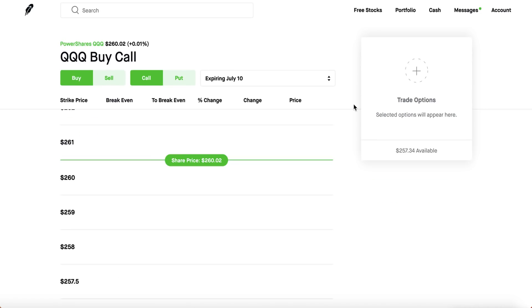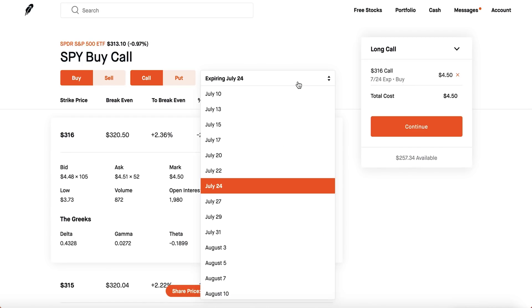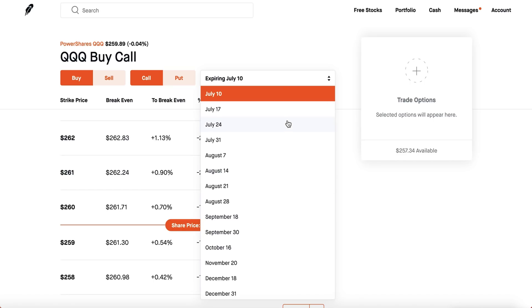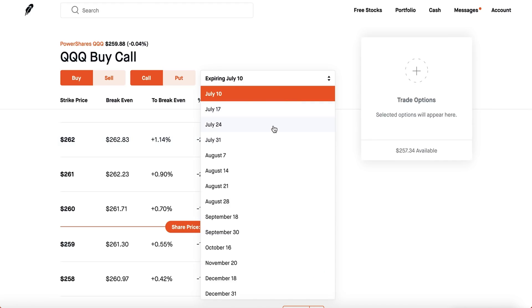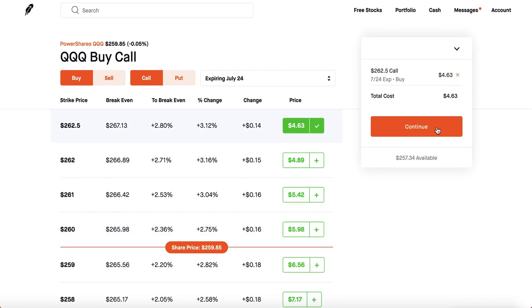Let's pick something like PowerShares Triple Q to freshen things up. Keep in mind that SPY is the only stock on the New York Stock Exchange that has about 12 expiration dates per month. Generally speaking, stocks have about four expiration dates every month, or one expiration date per month. QQQ tracks the Nasdaq, so it's mostly tech companies. If you click the call, you're betting the market goes up.